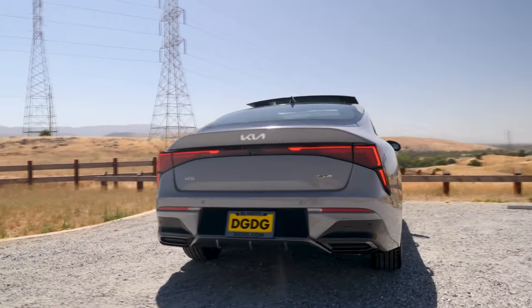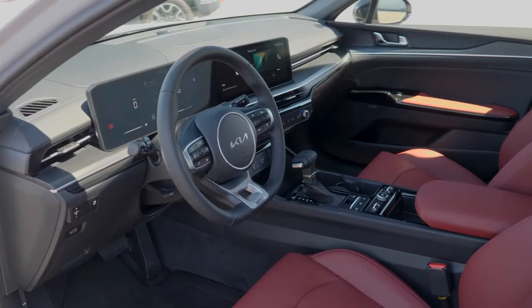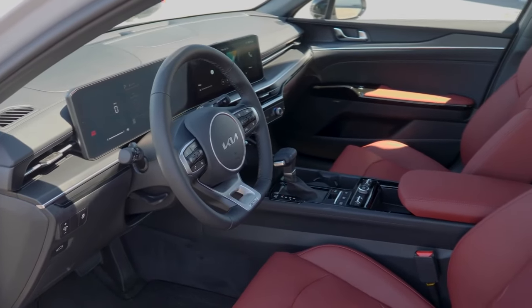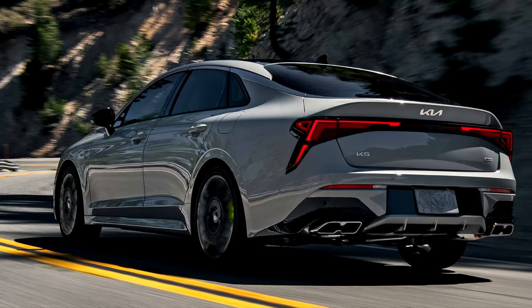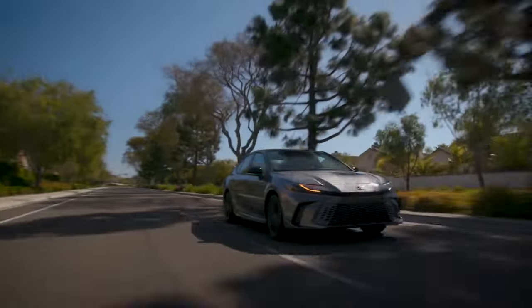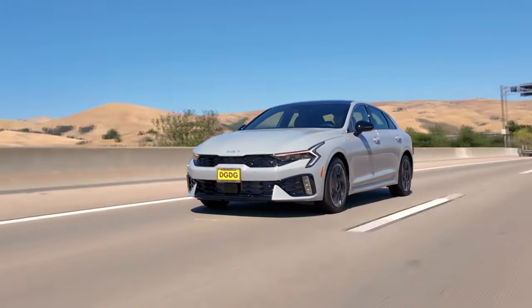The 2025 Kia K5, on the other hand, offers a more contemporary design and a sportier driving experience. It provides excellent value for money and includes standard and available features that appeal to tech-savvy buyers. However, it does have tighter rear seating and is less fuel efficient. Which do you think is the better vehicle to buy? Let me know in the comments below. Thank you for watching — don't forget to like the video, turn on notifications, and subscribe.